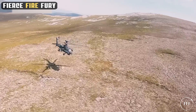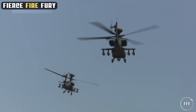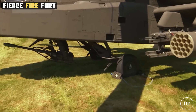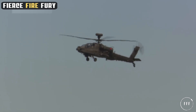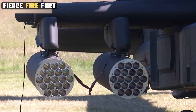But what exactly elevates the Apache to such a prestigious status in military arsenals? And how does it seamlessly blend power, precision, and stealth to dominate the battlefield? In this video, we'll ascend into the world of the Apache, unraveling the secrets behind its unmatched capabilities and exploring its pivotal role in shaping modern warfare strategies.